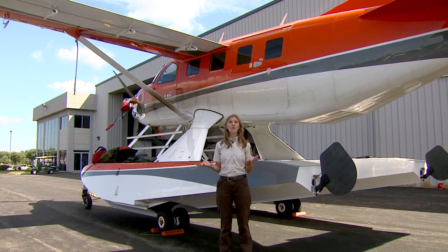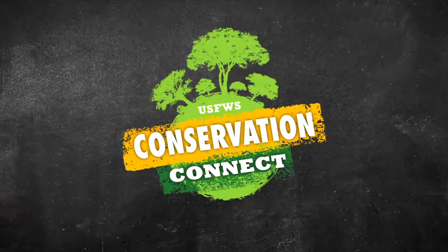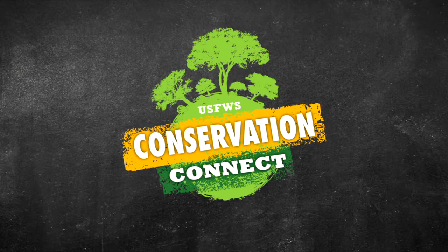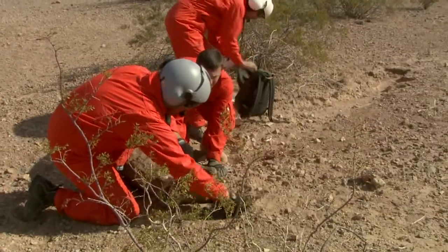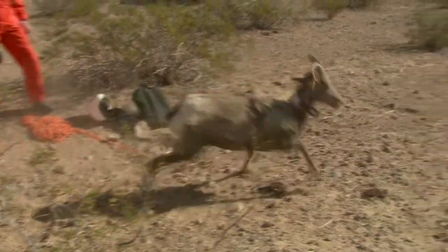Today we're coming to you from an airplane! Hello everyone! Welcome back to the U.S. Fish and Wildlife Service's Conservation Connect, where we learn about conservation careers, wildlife species, and all kinds of technology that are used to study and protect wildlife.